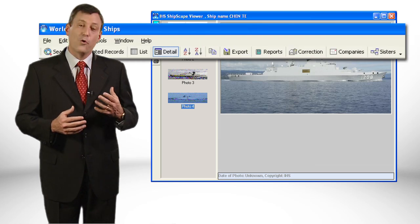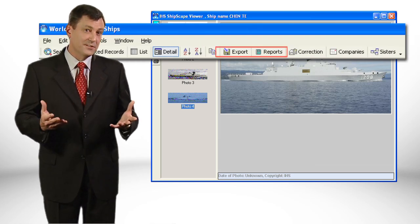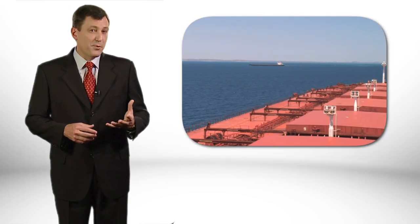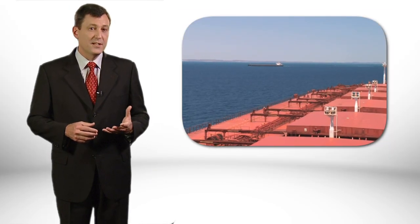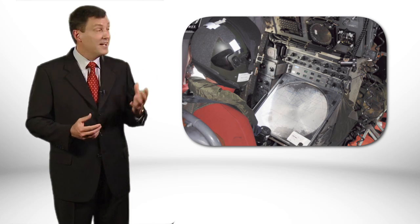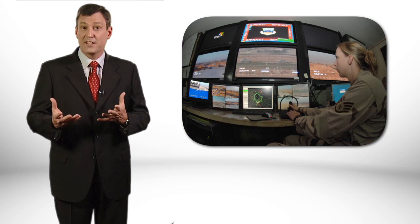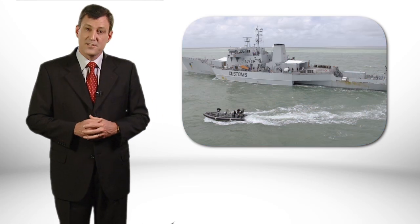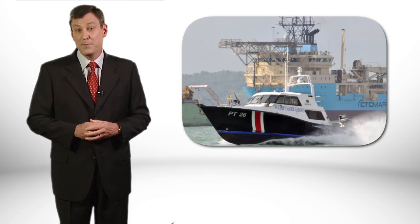The search results can also be saved, printed or exported to other applications. While this product has been developed for use at sea, it can also be used in airborne platforms, in a static command centre and by other maritime organisations like the police, customs, coast guards, shipping companies and harbour management authorities.